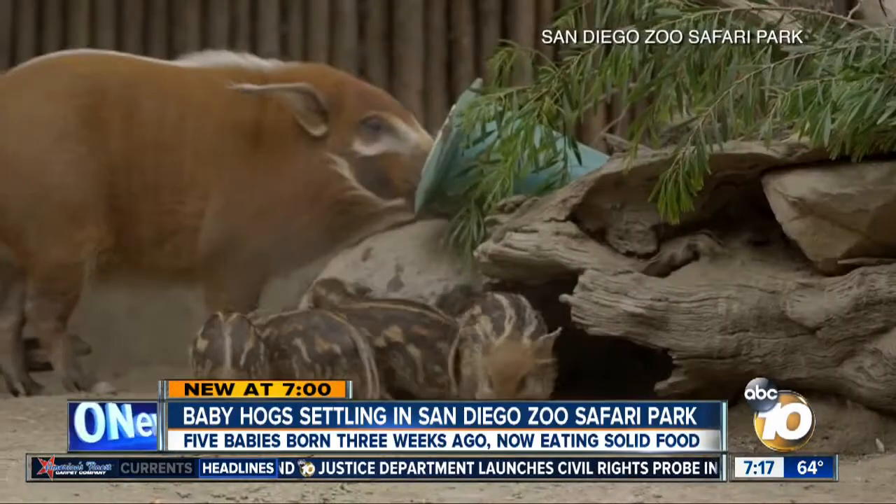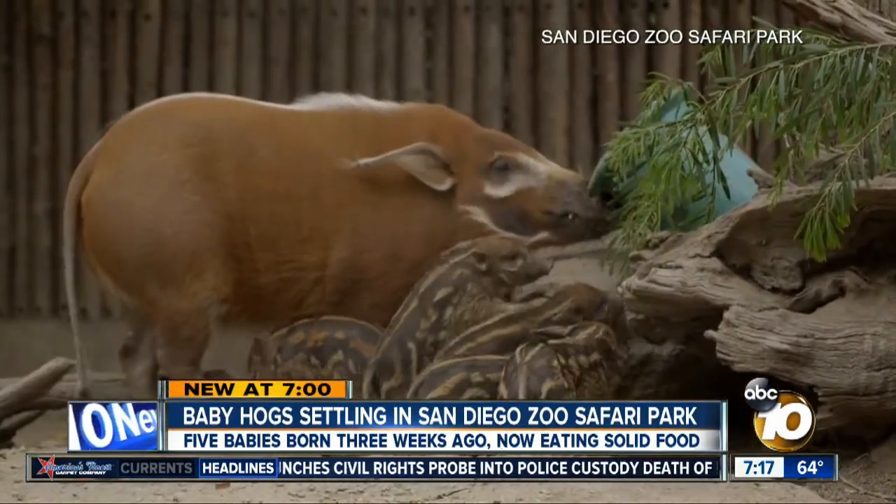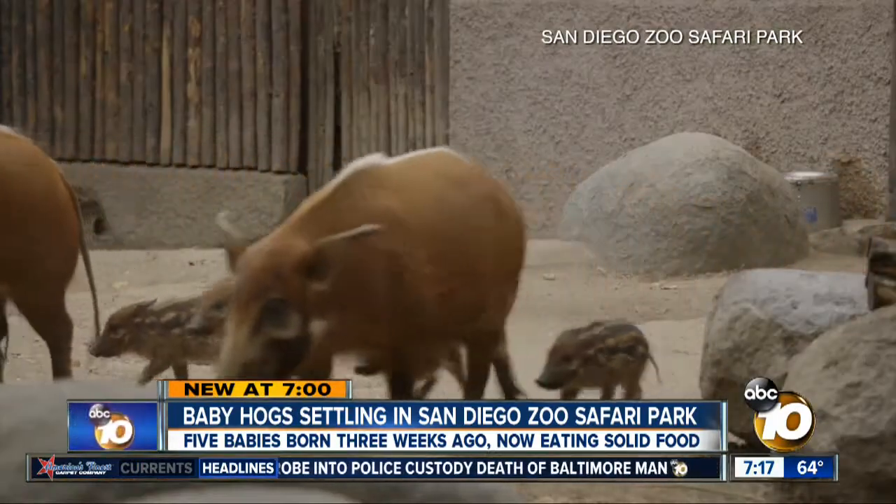Check out these adorable babies settling in with their mother at the San Diego Zoo Safari Park. These are Red River hogs. Five of them were born just three weeks ago.